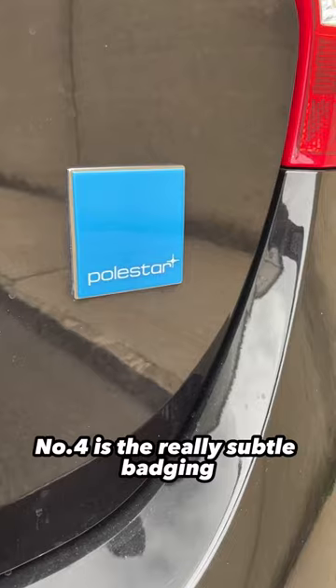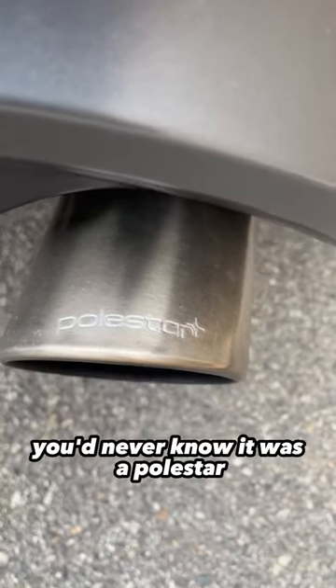Number four is the really subtle badging outside — just a couple of blue squares and this name on the exhaust. You'd never know it was a Polestar.